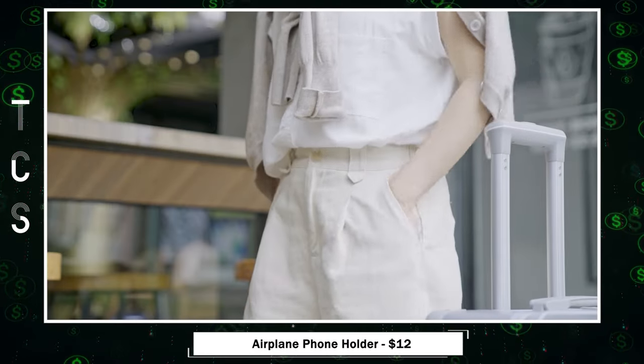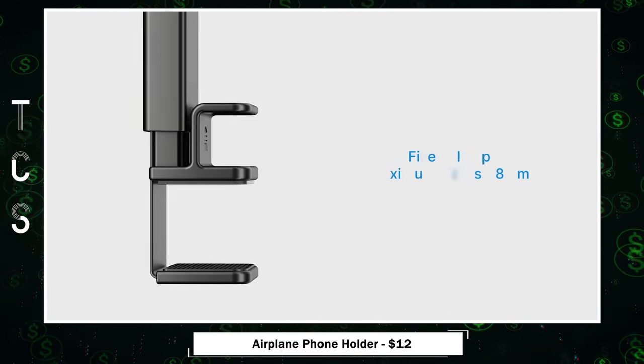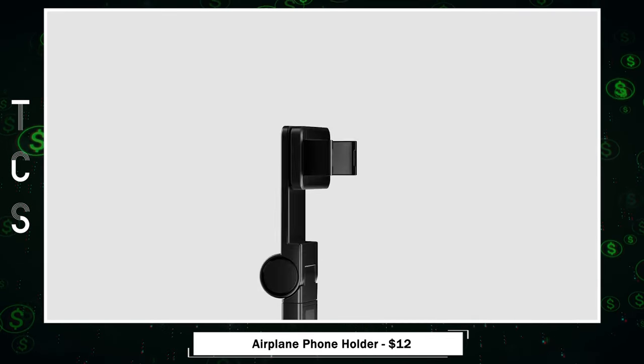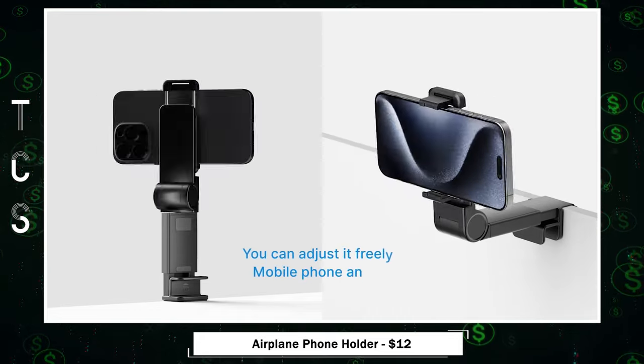Experience the ultimate convenience with our airplane phone holder, a travel essential that transforms your journey. With dual joints and a 360-degree rotation feature, achieve any angle for an optimal viewing experience. No clicking sound during adjustments and a strong clamp ensure your phone stays securely in place.